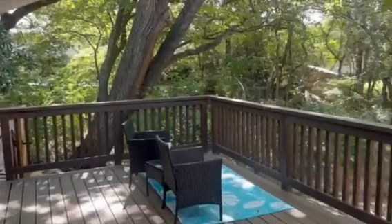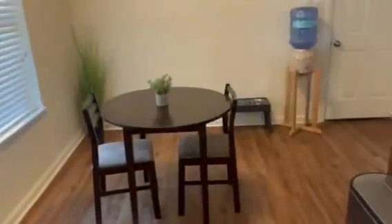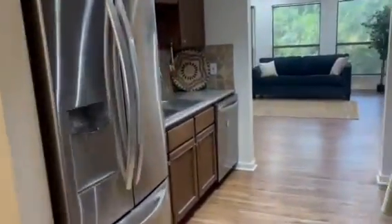Nestled on a tranquil three-quarter acre lot, surrounded by mature trees and complete privacy, this home is the perfect retreat. The kitchen features granite countertops, stainless steel appliances, a gas range, and a breakfast bar.